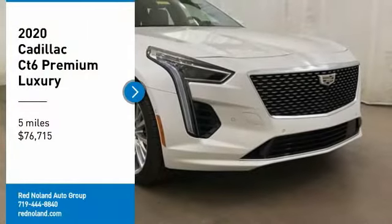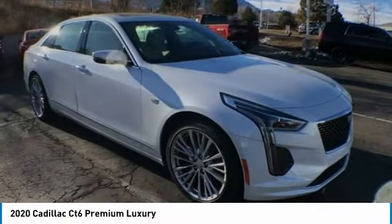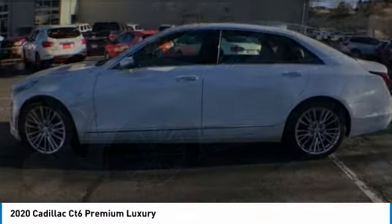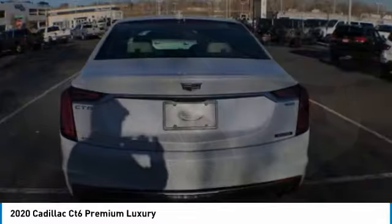You are going to love the 2020 Cadillac CT6. Innovatively engineered and beautifully crafted, the CT6 combines advanced technology with breathtaking design. It is an entirely new, lightweight vehicle architecture for a superb driving experience that is agile, solid, and secure.